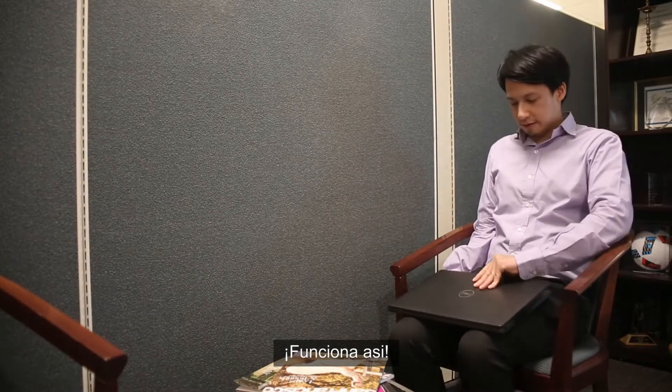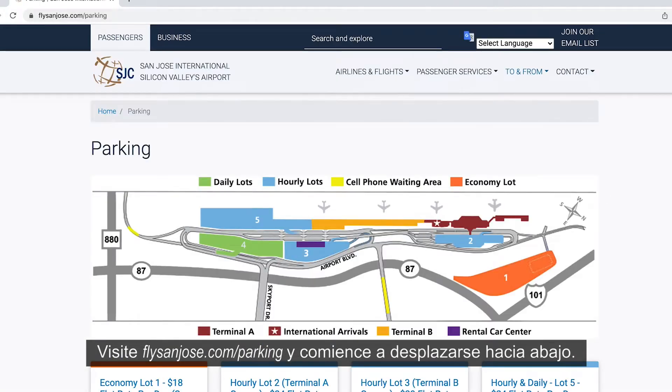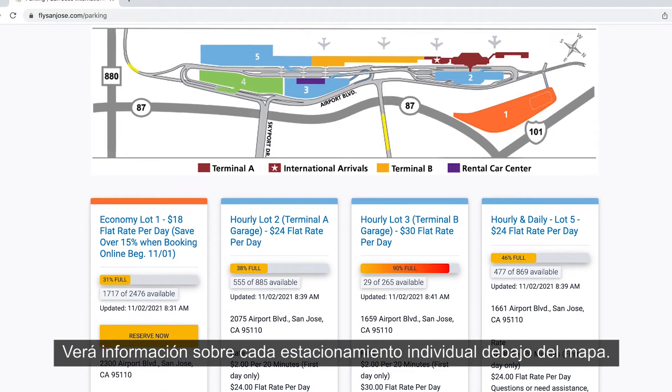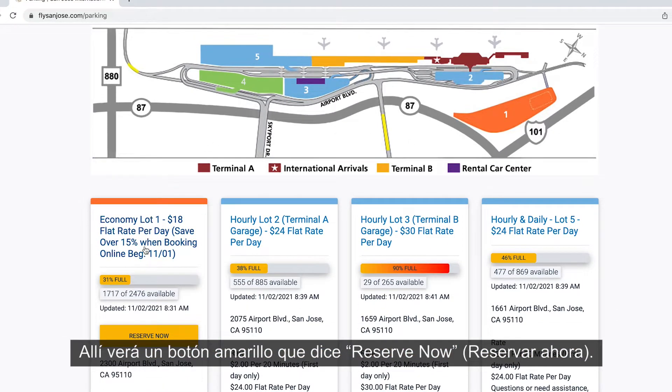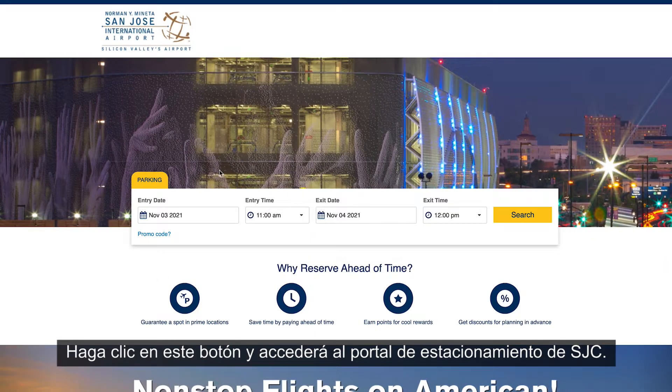Here's how it works! Visit flysanjose.com/parking and start scrolling down. Below the map, you'll see information on each individual parking lot. There, you'll see a yellow Reserve Now button. Click it and you'll enter the SJC parking portal.